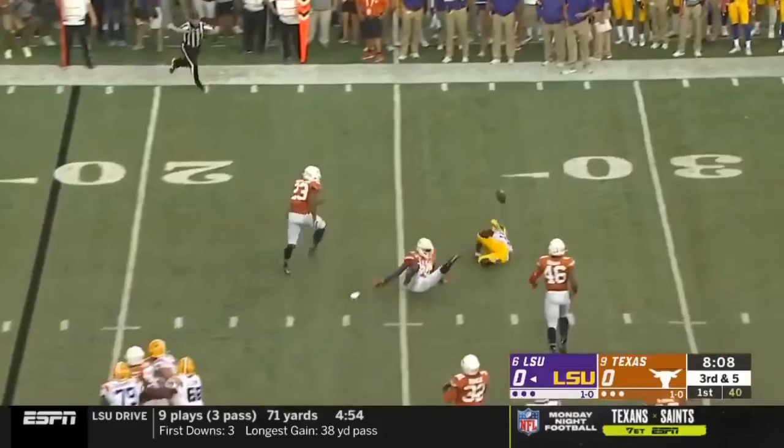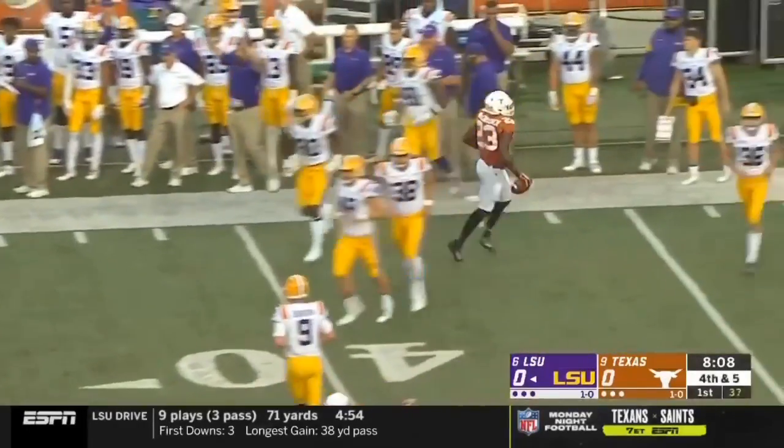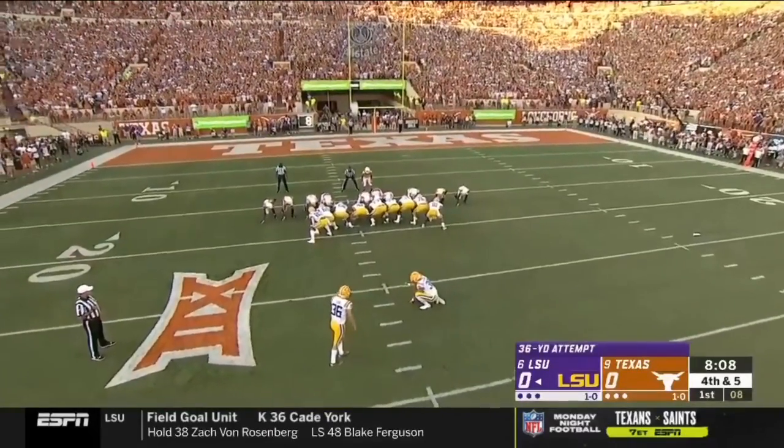He gets some heat and Edwards-Helaire can't hold it. B.J. Foster was right there. McCulloch and the Texas defense — set to break the ice on the scoring. He's 36 yards out.